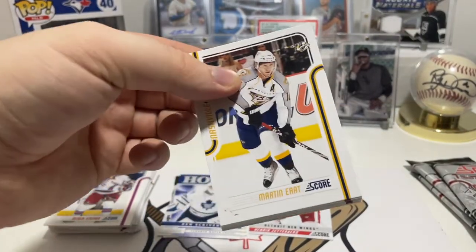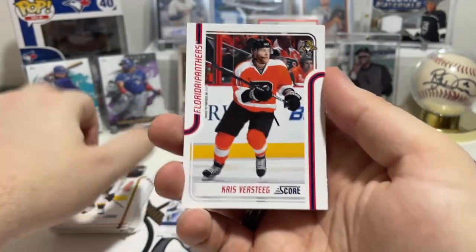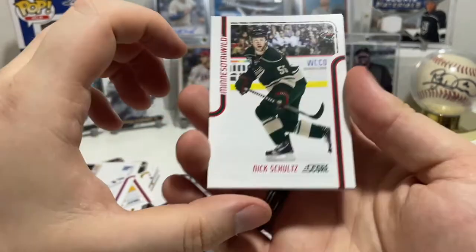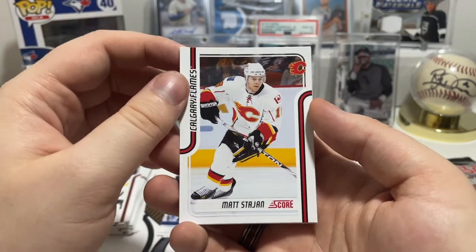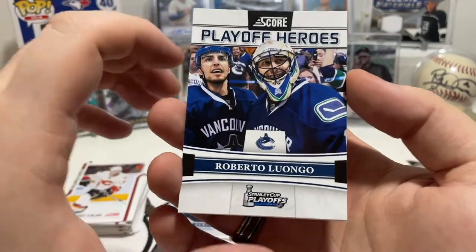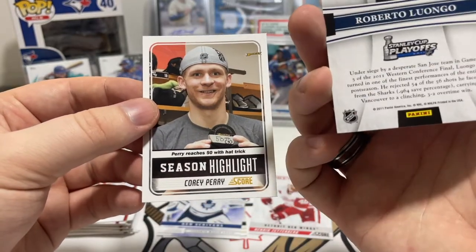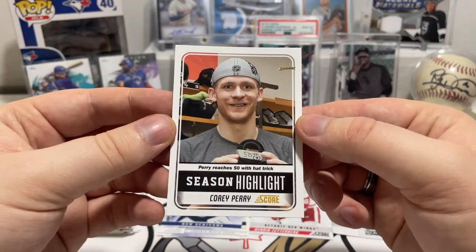We have Martin Erat for the Predators, Chris Versteeg for the Panthers, then Braden Prust for the Rangers, Nick Schultz of the Minnesota Wild, Matt Stajan — not quite sure — of the Flames. Oh, there we go — that's a beautiful one! Playoff Heroes Roberto Luongo. Man, watching him play in these playoffs was just insane, the guy was a beast. And then Season Highlight: Cory Perry reaches 50 with a hat trick.